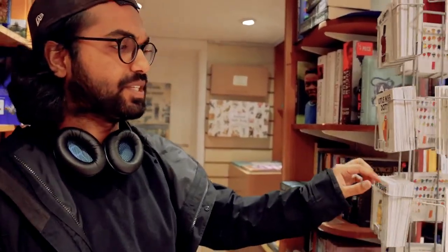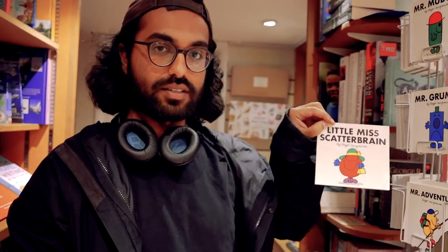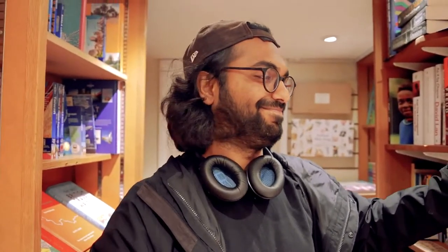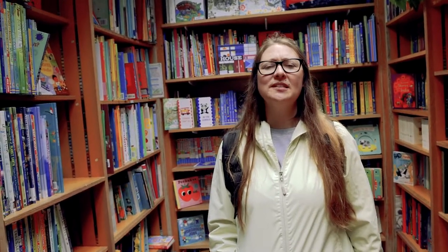We just came across the Mr. Men and Little Miss bookstore and we're trying to find one for each of us. As soon as we walked in you can smell books — it's such a nice smell. I love bookstores. That's your favorite part of reading, isn't it? Smelling the book — yeah.